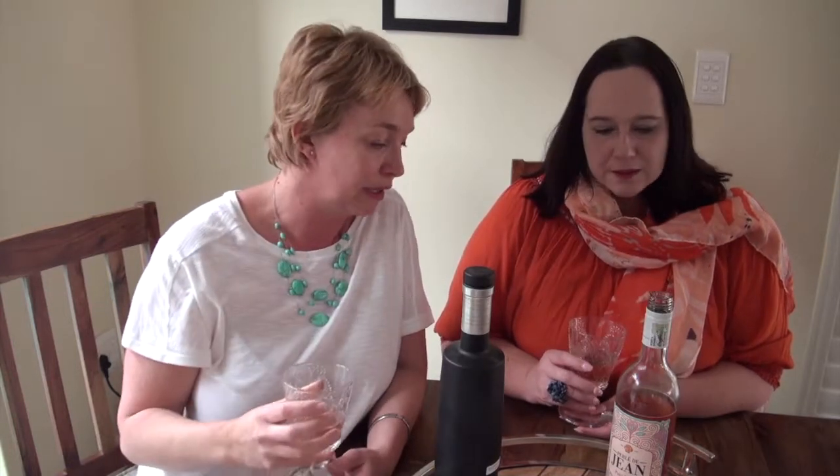Have a sip and tell me what you think. It's drier than what I expected — I expected it to be quite sweet. I must admit, I also thought it would be a little more semi-sweet. But this is lovely and so refreshing, just like strawberries. I love the colour. The colour is like a sunset.